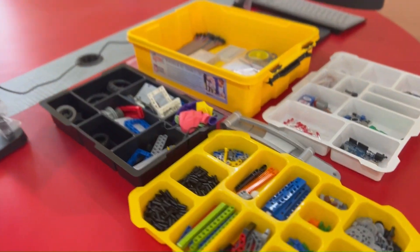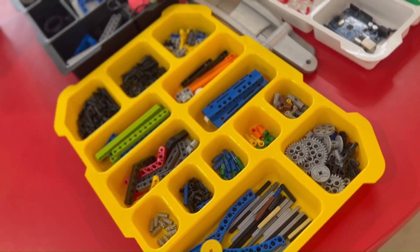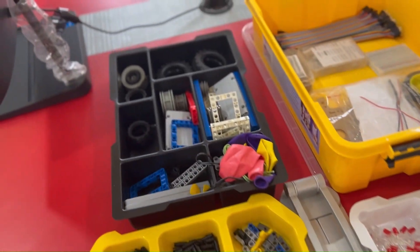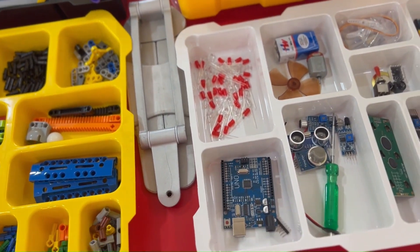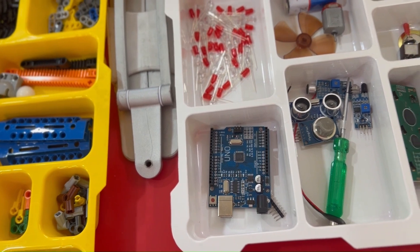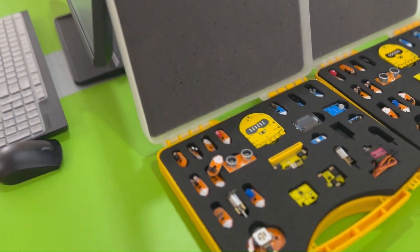Students delve into microcontroller technology, learning how to program and interface with sensors and actuators. They work on building smart devices and embedded systems, gaining hands-on experience with automation. This foundation helps them understand the inner workings of modern electronic systems.